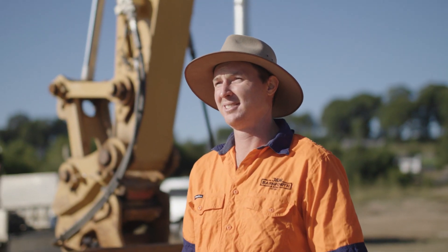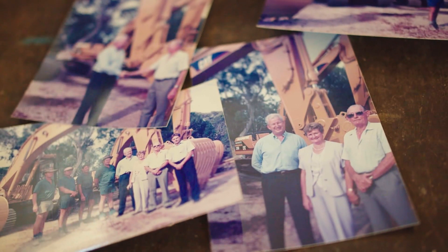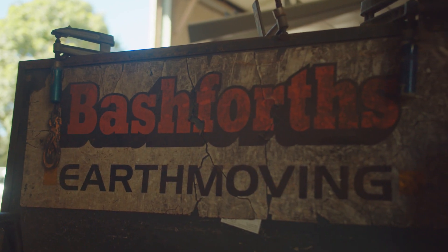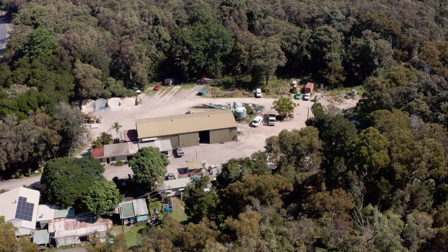My name is Luke Bashforth. I'm director here at J&M Bashforth and Sons. My grandfather Jack started the business with a truck and a dozer, and then it grew with my father and his brothers to what it is now.